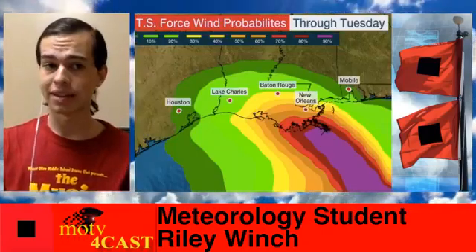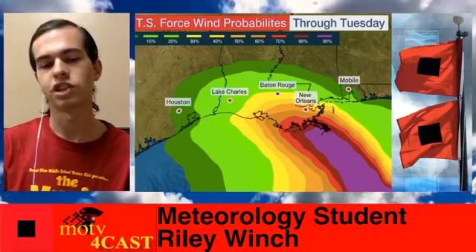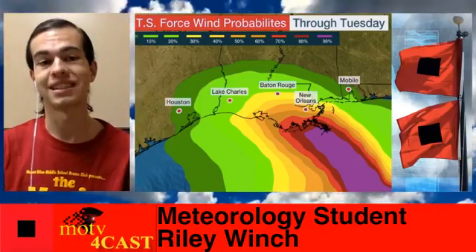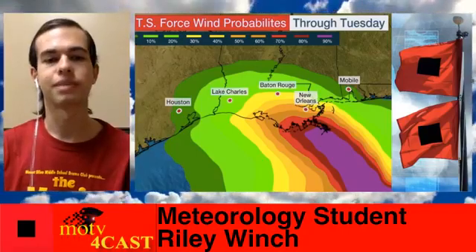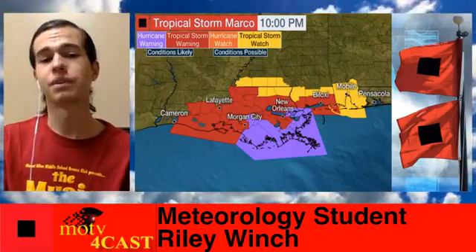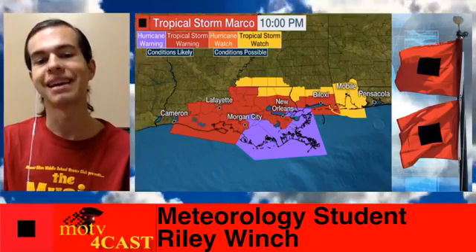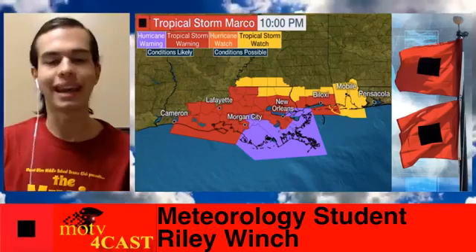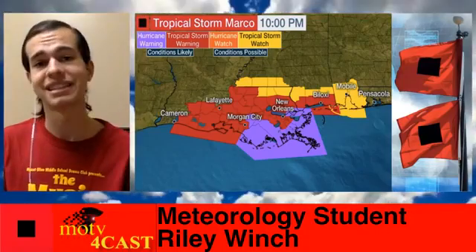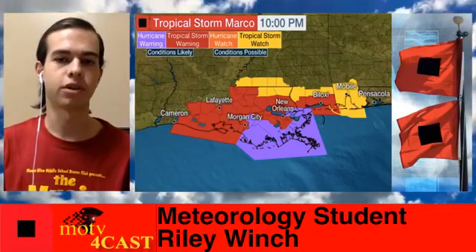Looking at the tropical storm force wind probabilities, right along the Louisiana coast in those red shaded areas is where you can expect at least a 70% chance of seeing tropical storm force sustained winds. Although in New Orleans city itself, we're expecting a 50-50 shot at seeing that. With this latest advisory, we still have hurricane warnings in effect for southern Louisiana in those purple shaded areas, indicating this could gain another 5 miles per hour in strength, re-strengthening back into a hurricane before making landfall. In those purple shaded areas, still prepare for hurricane force winds.